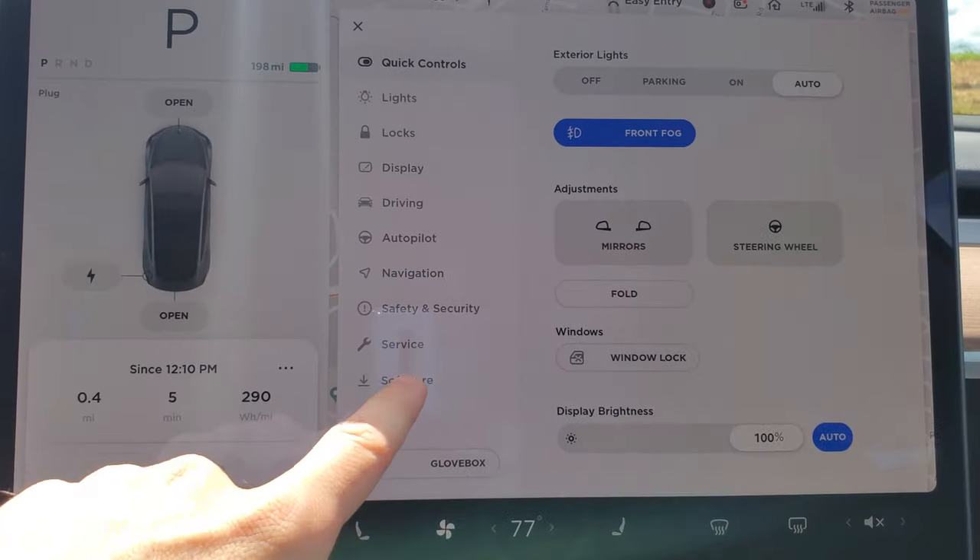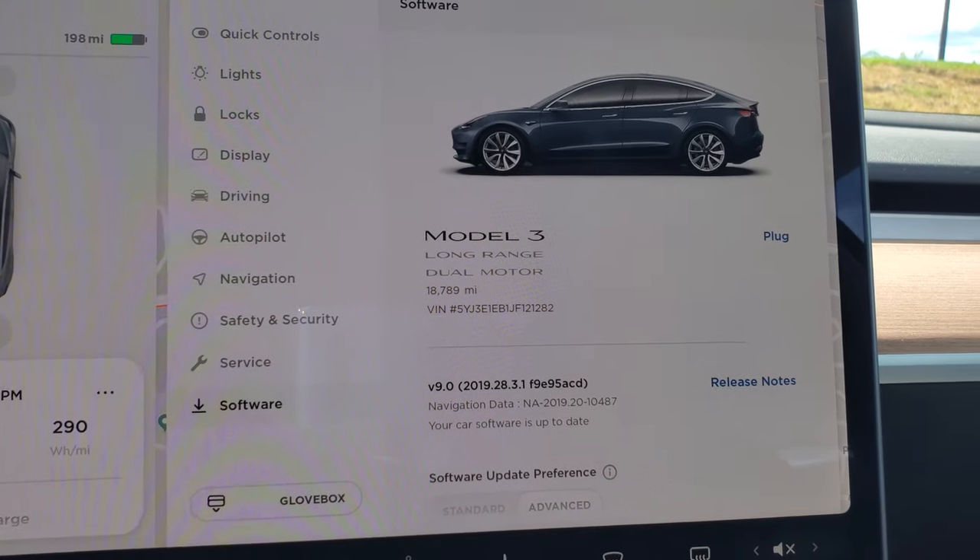Next up is software updates, and this one almost rivals autopilot sometimes. Think about it — if my car has autopilot but doesn't have software updates, that's it, that's my car. But if my car has software updates and doesn't have autopilot, it could eventually get autopilot through a software update. Software updates are one of the low-key features on a Tesla that make it better than any other car.